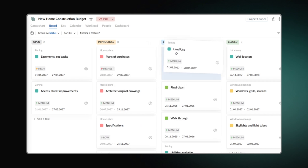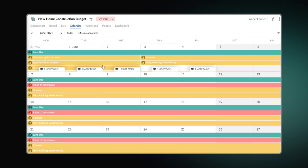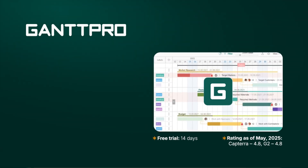For example, a board view where all tasks are displayed in friendly columns and cards, a list view, or a calendar. Here is a little memo that lists some of the main advantages.